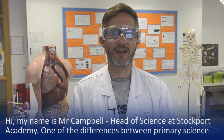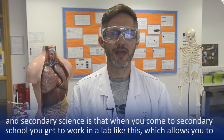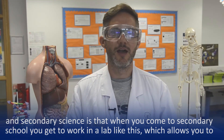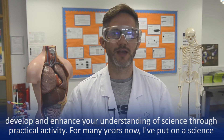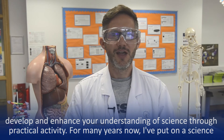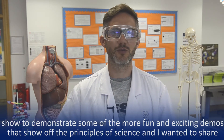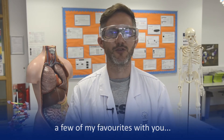Hi, my name is Mr Campbell, Head of Science at Stockford Academy. One of the big differences between primary science and secondary science is that when you come to secondary school you get to work in a lab like this, which allows you to develop and enhance your understanding of science through practical activity. I've been putting on a science show to demonstrate some of the more fun and exciting demos that show the principles of science, so I just wanted to share a few of my favourites with you.